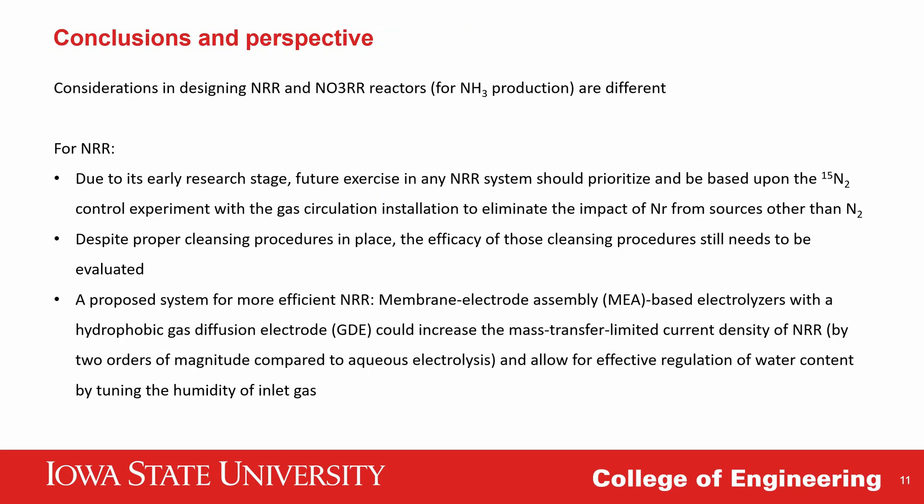Finally, I have some take-home considerations for designing nitrogen reduction and nitrate reduction reactors for ammonia production. For nitrogen reduction reaction, it is still early-stage research, so any future work must prioritize ¹⁵N control experiments to confirm the true source of produced ammonia. We have provided a gas circulation system that can make this process easier, more accurate, and more economically viable. Even with proper cleaning procedures in place, we still need to evaluate the efficacy of those procedures for each individual system before conducting nitrogen reduction research.